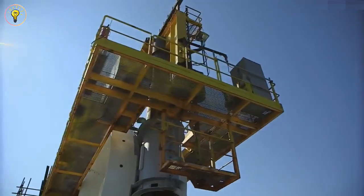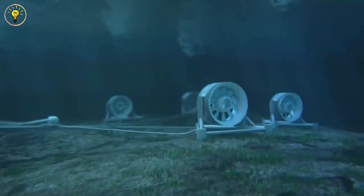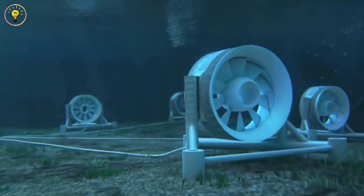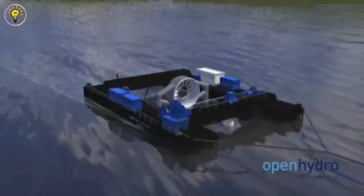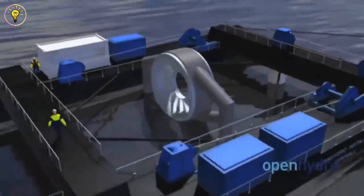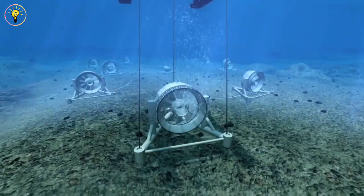Now consider this: two 53-metre-diameter turbines, each secured by 120-metre-long cables, make up Open Hydro. This means we can power around a thousand homes without producing a single trace of greenhouse gas, thanks to the turbulent vortex and Open Hydro's tidal capability.